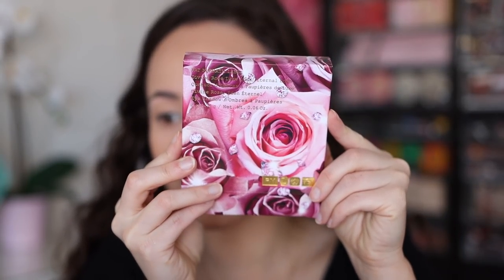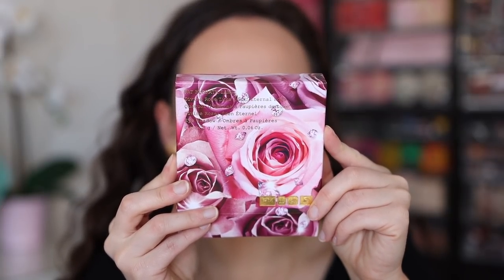So without further ado, let's get into it. I want to start off with the most popular piece — the Eternal Eden Luxe Quad. It comes in this packaging right here. Major details: 12-month shelf life, made in USA of US and imported ingredients. You can get it on the Pat McGrath website as well as Sephora. Sephora gets a slightly more limited selection, but Pat McGrath's shipping is a little wishy-washy, so a lot of you wait until it comes to Sephora.